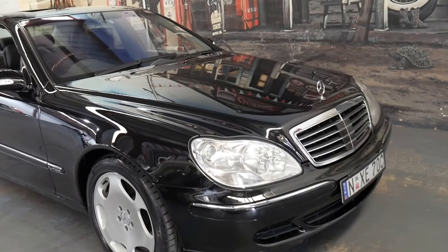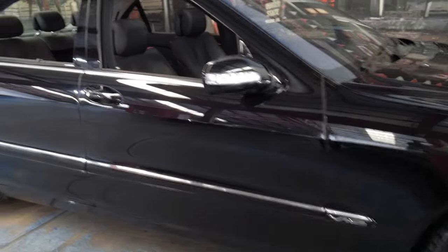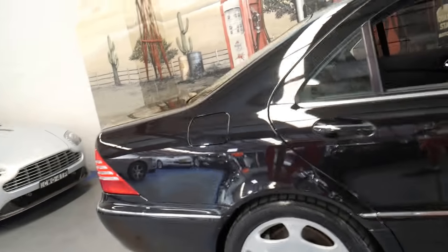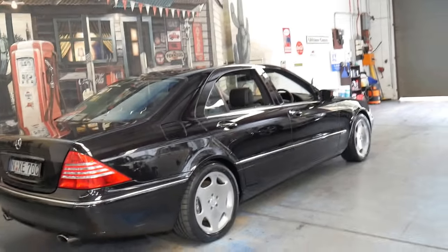Hi and welcome to the Old Timer Centre. My name is Philip Tarrant and I'm going to be talking to you about this 2004 Mercedes S600. It's a very rare car and was just under $400,000 when it was new.